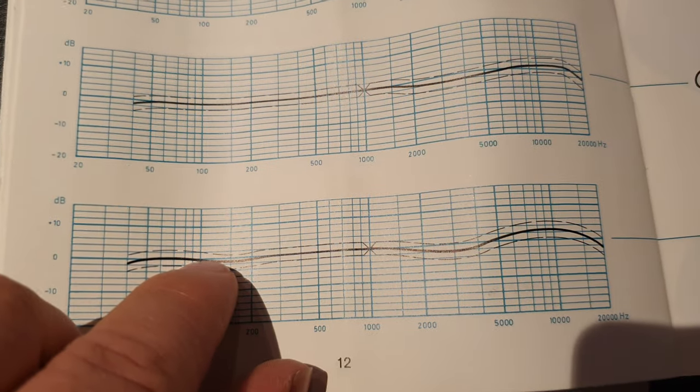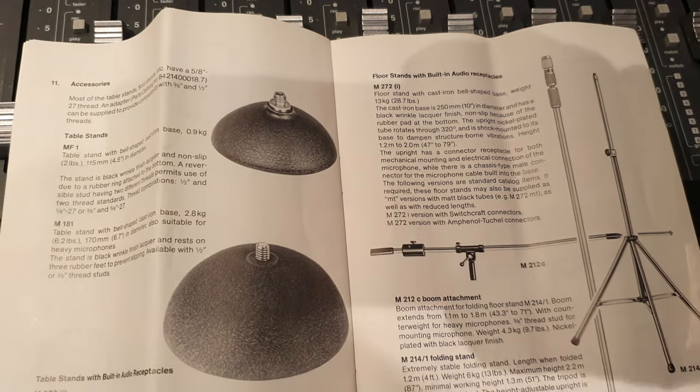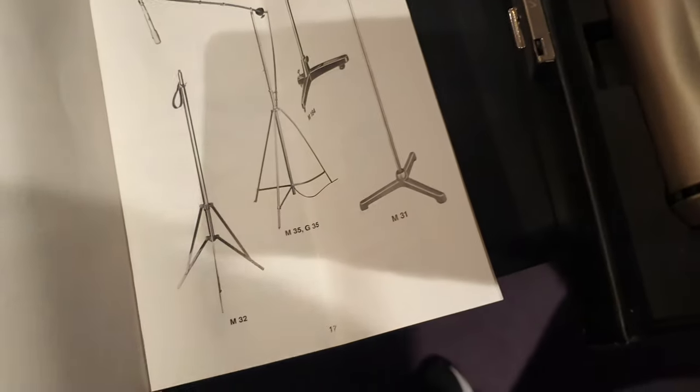Here you can see there's a little under bump with your figure of eight. We're getting to the end of this. Accessories — all that good stuff. How to attach to a boom. I don't think we need any more explaining with that.